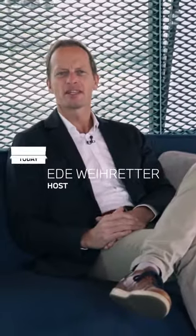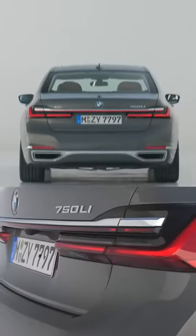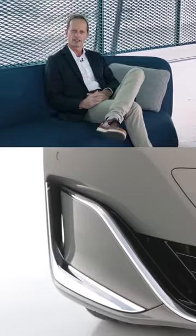Welcome to BMW Today. Today's episode is all about the new 7 Series. My name is Edi Weirete. We are here in the BMW Welt and I'm a driving instructor at the BMW Driving Academy.